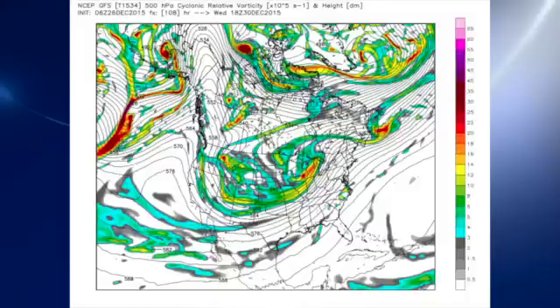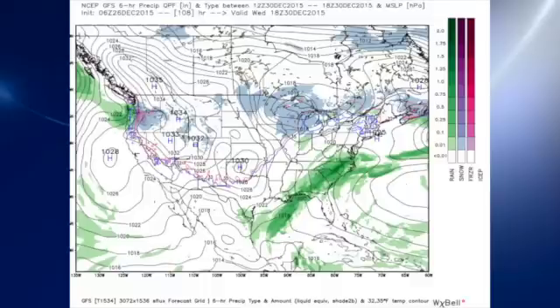That trough comes out of the southwest U.S. on Wednesday, so we're still in a southwesterly flow pattern. That means we're going to stay warm, and I think we'll see a good chance for showers and thunderstorms once again on Wednesday.